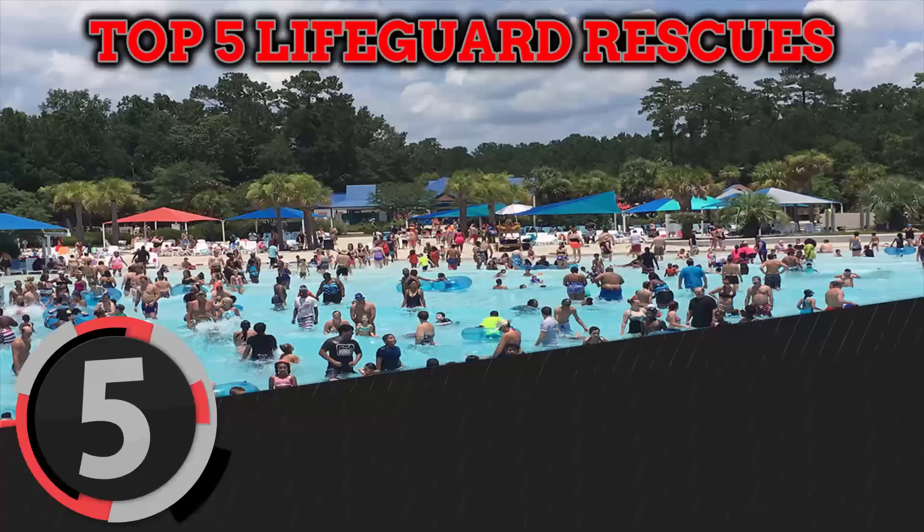Hey guys, it's Lifeguard Rescue here with my top 5 favorite Lifeguard Rescue videos.